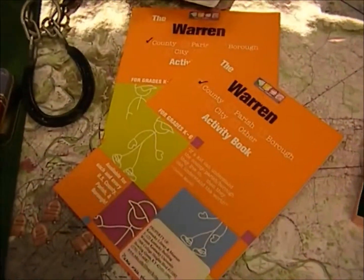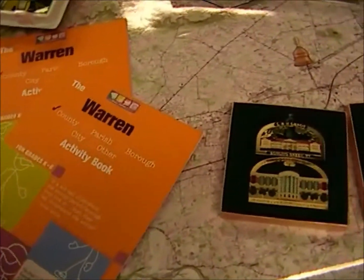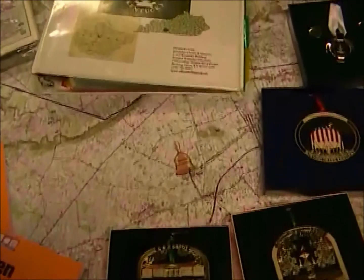As with all of our traveling trunks, this trunk contains a teaching binder, books, and informational handouts that you can copy and share with your class.